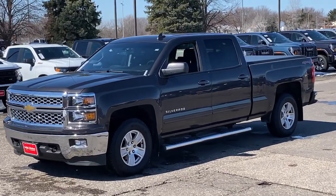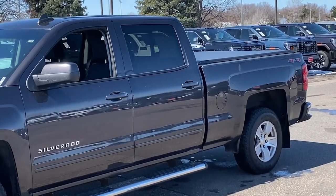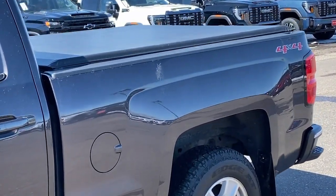Enjoy the view of this 2015 Chevrolet Silverado 1500. This vehicle is an outstanding buy with fewer than 100,000 miles on the odometer.